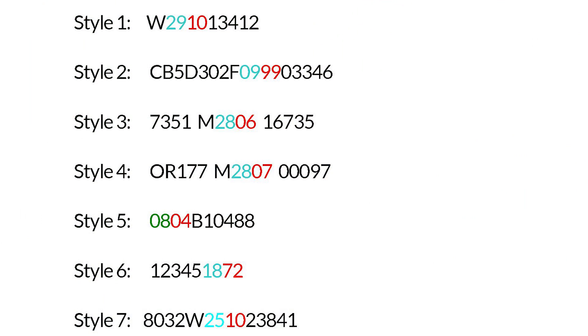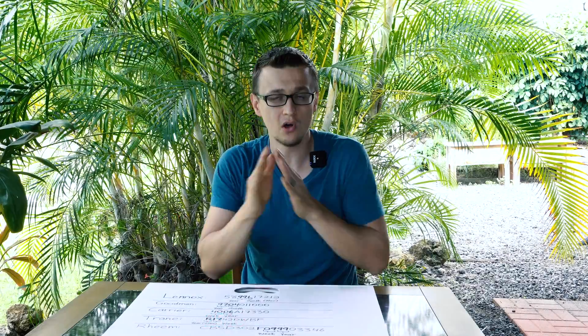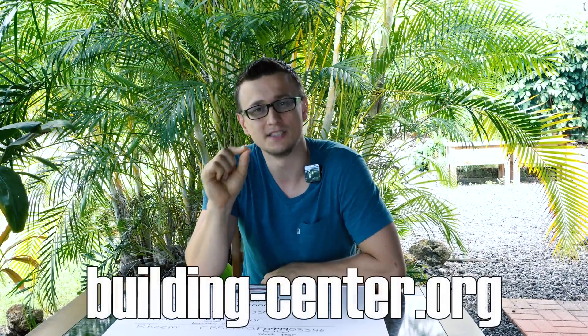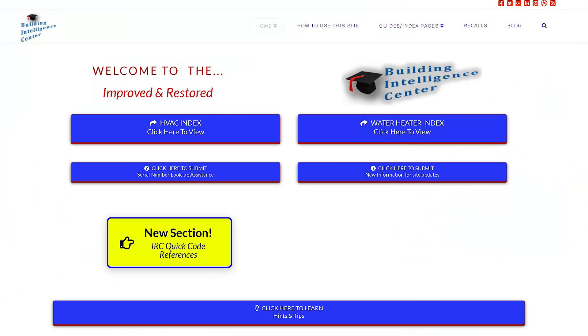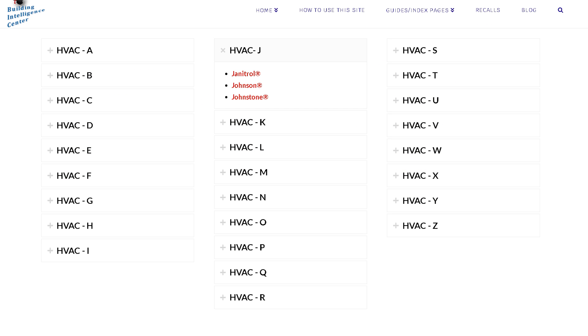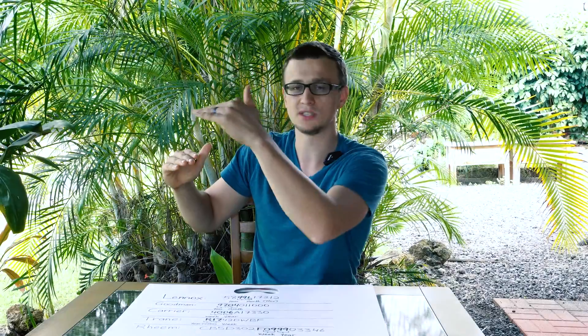And it gets worse — about every 10 years they change the style of their serial numbers. So for example, Rheem from 1970 to 1980 can have one style, from 1980 to 1990 it changes, from 1990 to 2000 it changes again, and from 2010 onwards it changes again. So it's almost impossible to keep track of all the different styles. The site I use, which is just fantastic for HVAC age — for furnaces, ACs, water heaters, or any HVAC units — is building-center.org. You go to Guides and Index Pages at the top, click on HVAC Brands, then find the brand you're looking for. It will have all the serial number styles for that brand — just match the style you have with one of the styles they list.